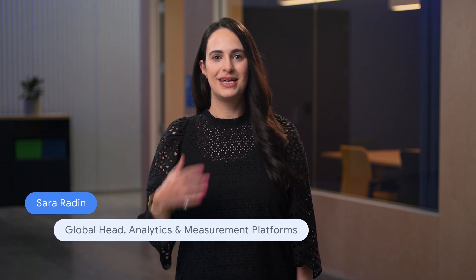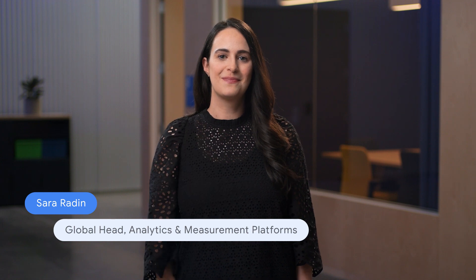Hi everyone. Thank you so much for being with us today. I'm Sarah, Global Head of Analytics and Measurement Platforms. Later, I'll be joined by my colleague Russ, who leads the Google Analytics product team.